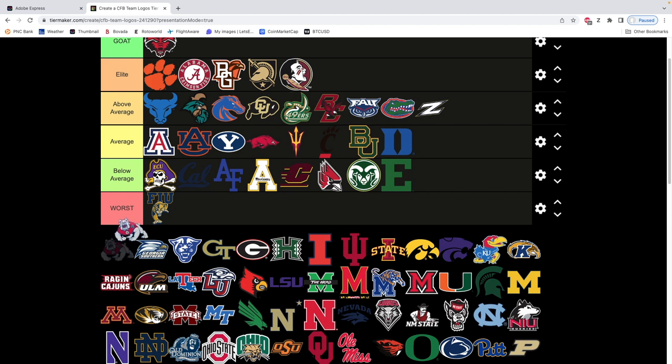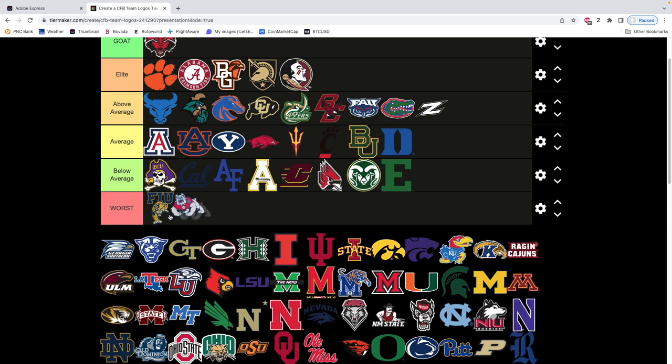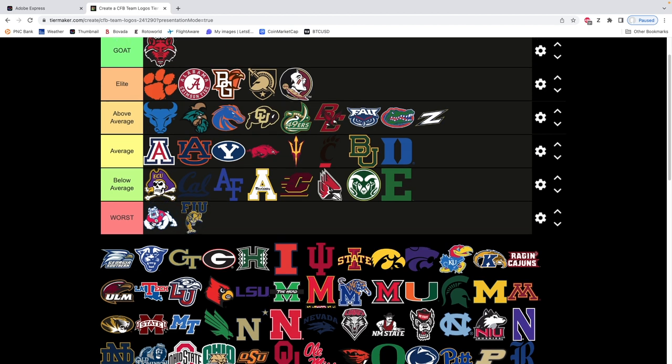Fresno State — I hate the 3D look. It's better than FIU. I'm considering worst, might move it up to the end of below average. It's terrible — just the 3D look, it looks out of place. This is a decent secondary logo but there's nothing clean about this logo. I just don't like the way those logos are.